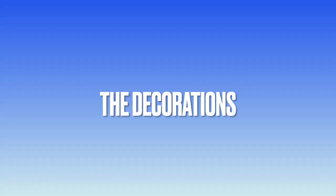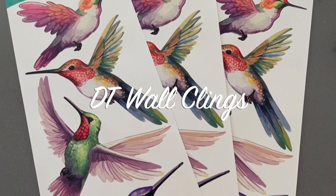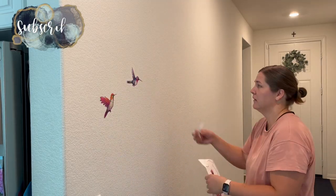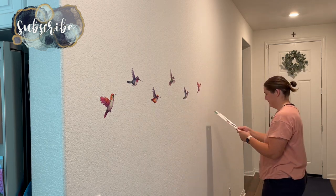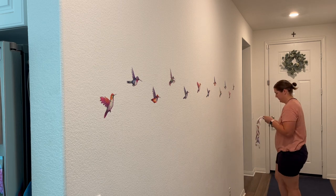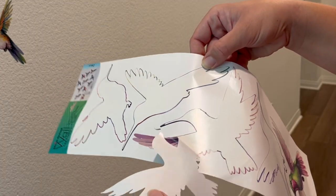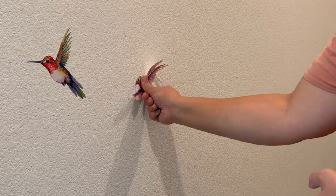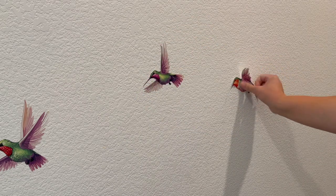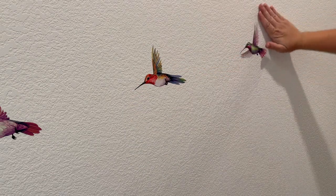Let's start by looking at the decorations for her birthday party. I had recently gone to Dollar Tree and saw these beautiful hummingbird wall clings, so I picked up three of them to have plenty of birds to stick on my walls. I like to do something in this hallway, and since we were expecting people who had never been to our house before, I said just follow the birds and you'll find the bathroom.